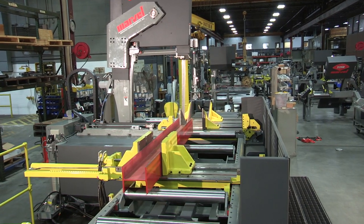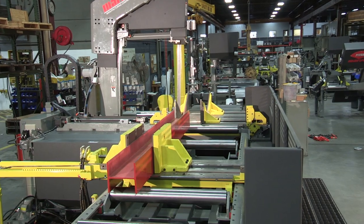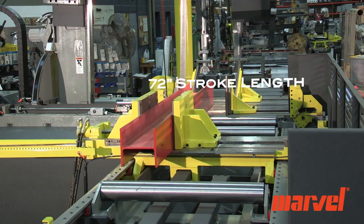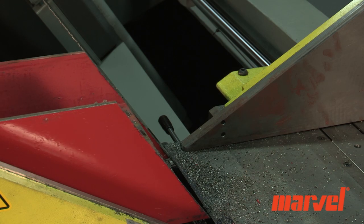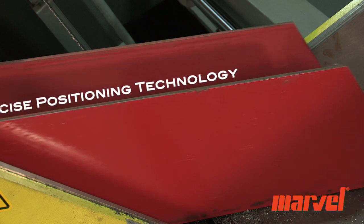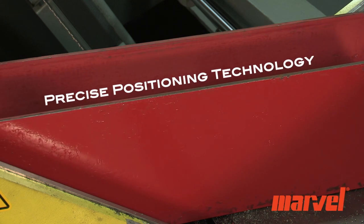The servo-driven automatic bar feed design that enables automatic bullet nose cutting features a 72-inch stroke length with indexing speeds of up to 32 feet per minute. It possesses a new precise positioning technology which allows for the tightest length tolerances in the industry.